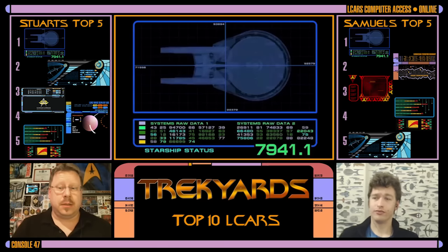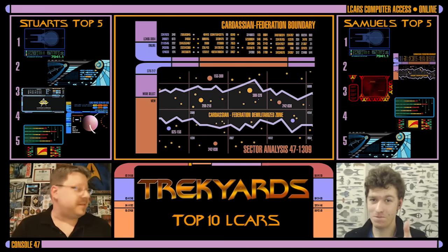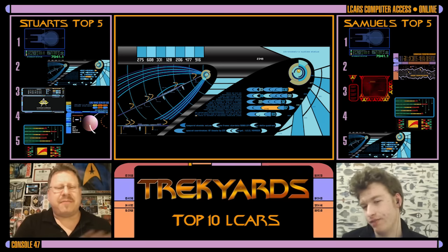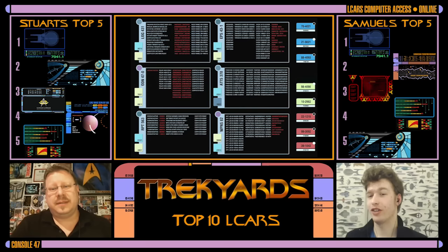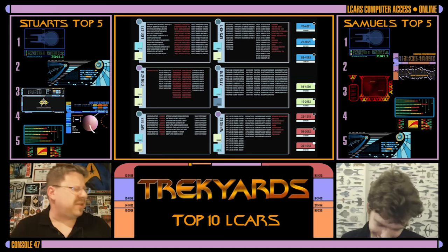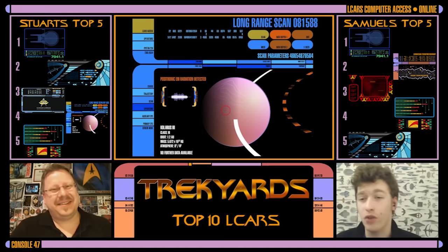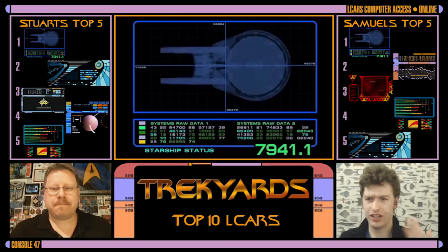Any last thoughts? I'm just surprised you picked an alien one for your number three. I considered TCARS higher on your list, and I didn't think TOS would make your list — I thought TOS would be your honorable mention. I'm glad you brought Enterprise because it does deserve a shout-out. They were clever, if not the most Star Trek-y. Maybe you can help us work out our Top 10 Alien LCARS for another episode.